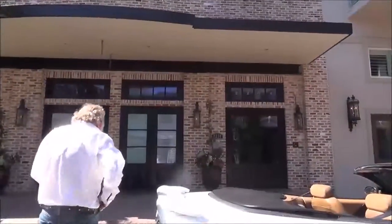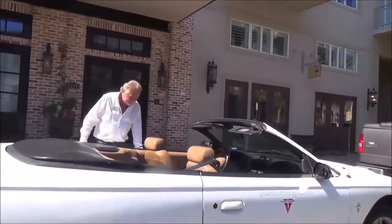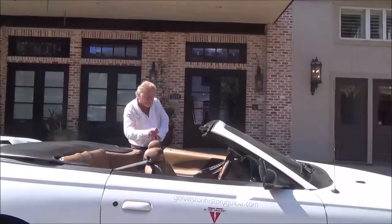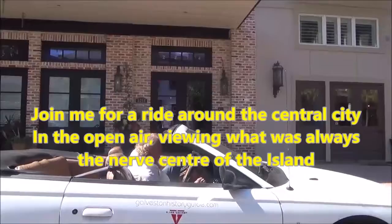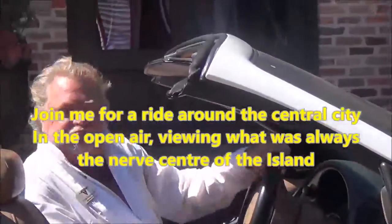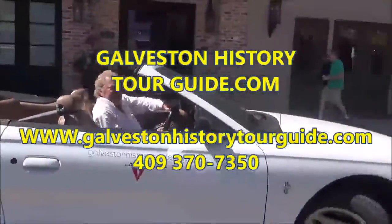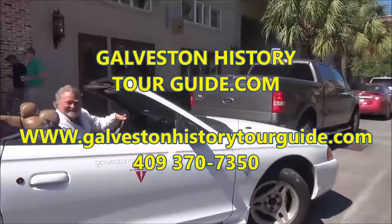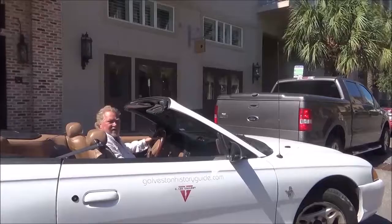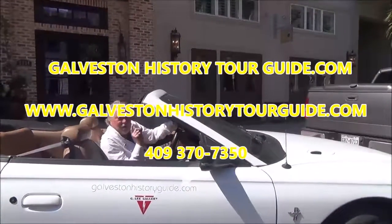What happens is, we get in the car — right here! If you're a beautiful blonde, you can sit on the back and pretend to be homecoming queen. Galveston is a wonderfully, extremely colorful island. Give me a call: 409-370-7350.